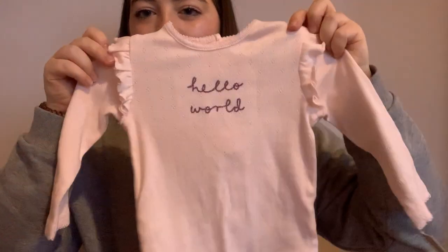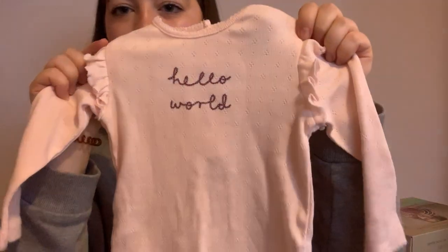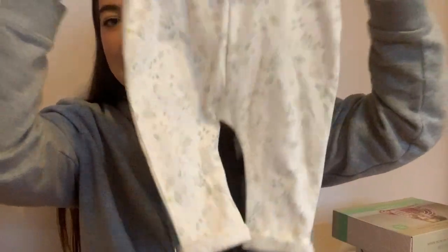Then from Mamas and Papas, my mum got this little vest. I think this is going to be her Christmas day outfit — it says 'Hello World' and it's just got some little frills, which is really sweet. That was £9.50 and it came with these trousers, which are really nice — elasticated with swans and some leaves on — but she won't be wearing the trousers.